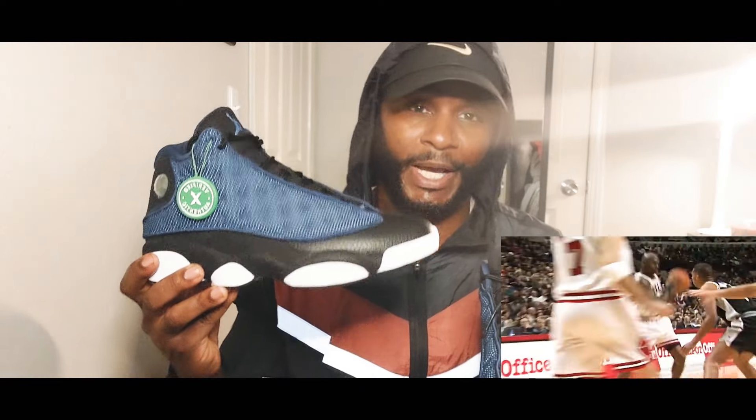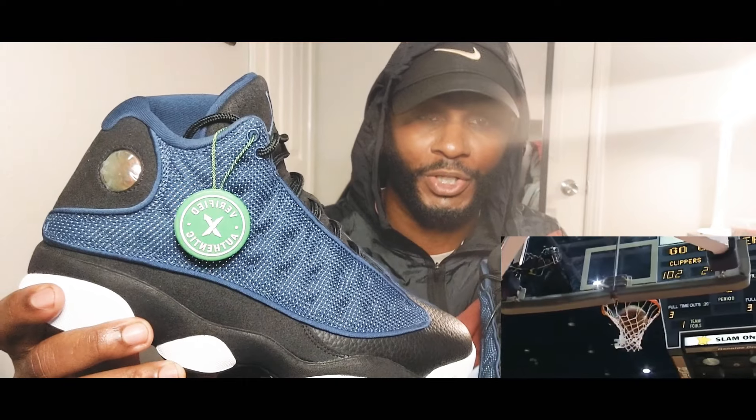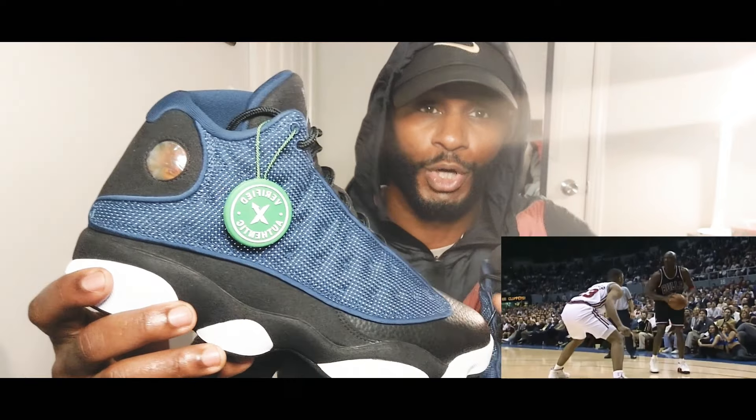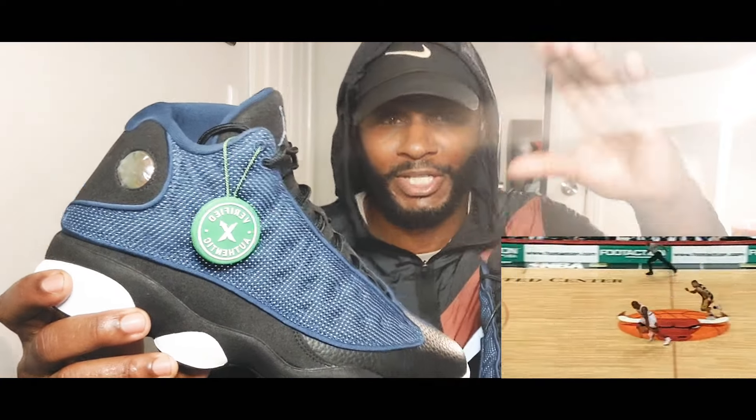These shoes are so iconic. I remember I had the black and the red, actually. And when the light hit this shoe in the dark — I don't know if it'll do it now — but when the light hit this shoe, it would actually glow. The whole shoe would light up. It wouldn't even look blue anymore, it'd just look white. And that's another thing that made this shoe so crazy.